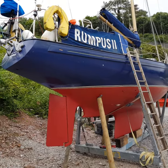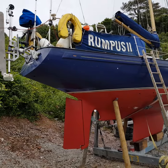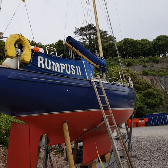If you'd like to see more details, just go to www.boatsheddartmouth.com. Thank you very much.